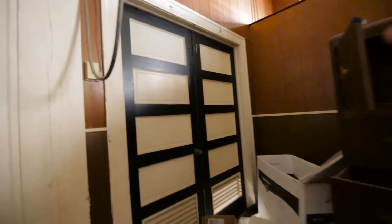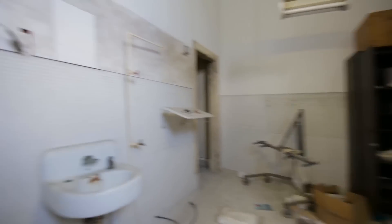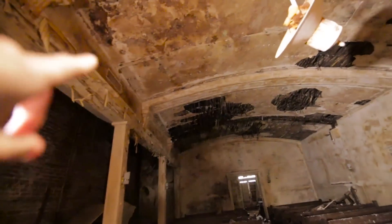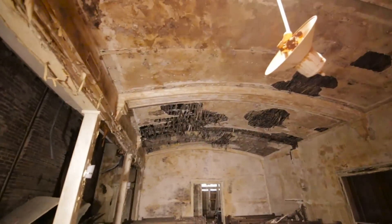Here's where the morgue room was, where they did all the body work — this is where they did all the medical stuff. Isn't this crazy? You can tell it's old, look at the way the plaster's over the ceiling.